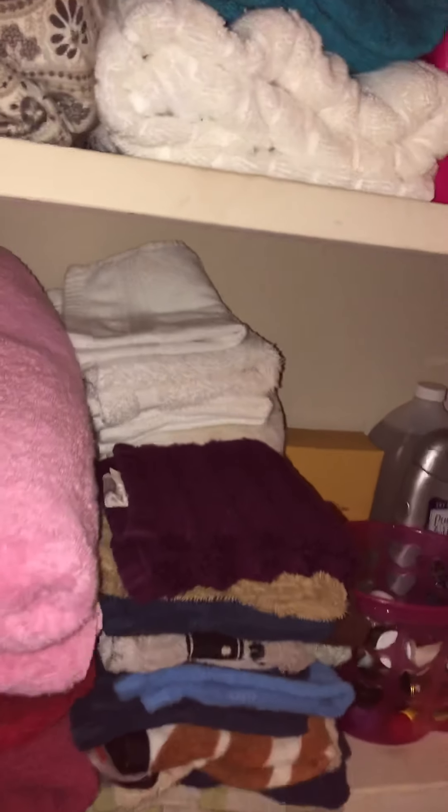Those are my towels and things up on the top shelf. You know what, I might be able to put some decorations up there — like some wall stickers. I'm going to do that. Let's go down to the second shelf.